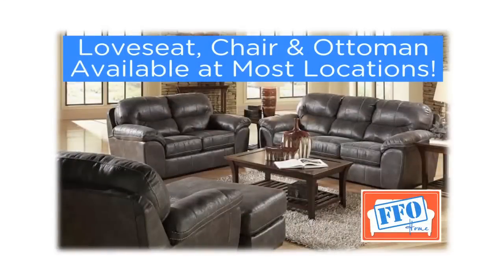You can also get the matching loveseat, chaise, and ottoman. Thanks for watching — visit any FFO Home location and see this today.